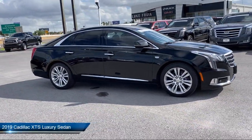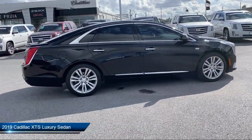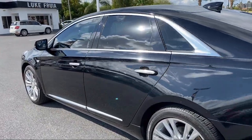This vehicle comes equipped with Apple CarPlay and Android Auto, Navigation, Alloy Wheels, Following Distance Indicator, Genuine Wood Dashboard Insert, and a Split Fold Down Rear Seat.